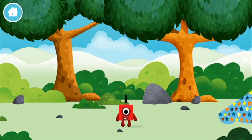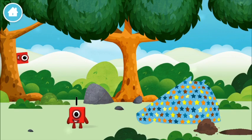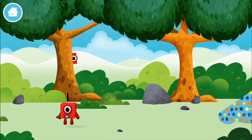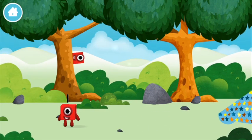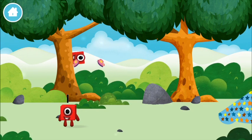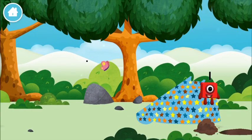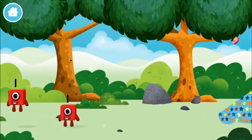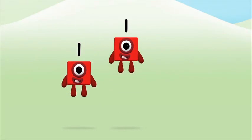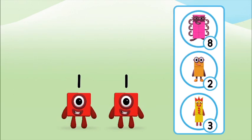You've found a number block! The number block was hiding behind a tree! Which number block do you think adding one and one will equal?